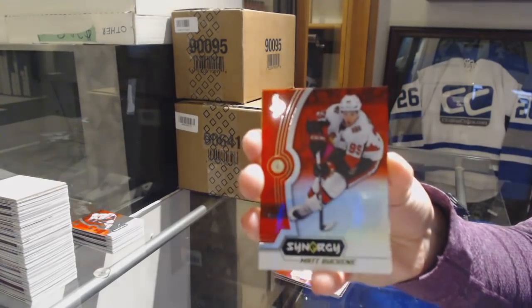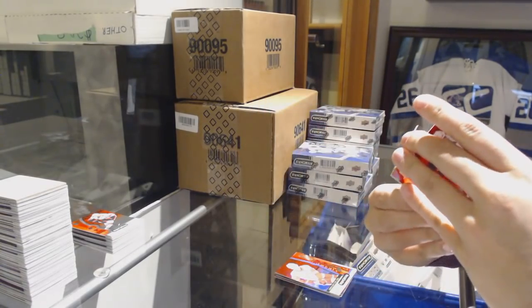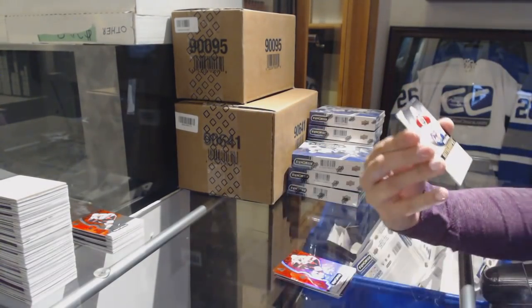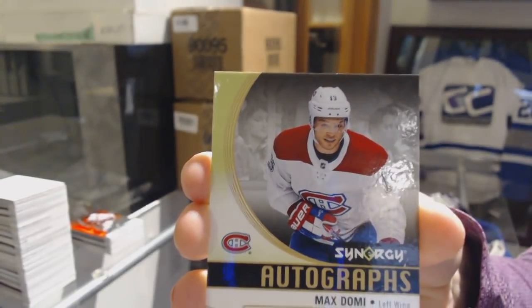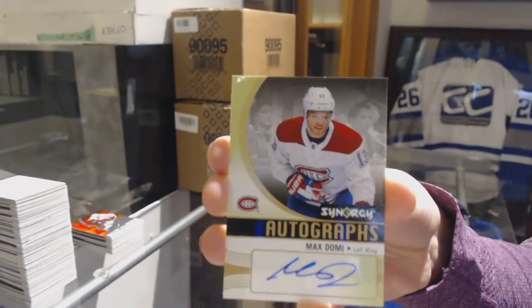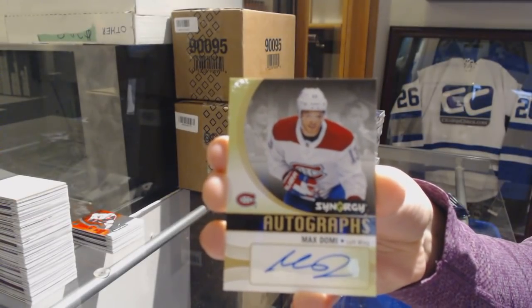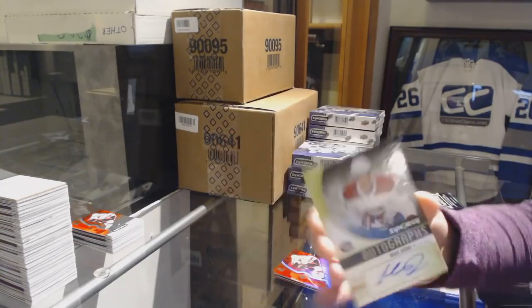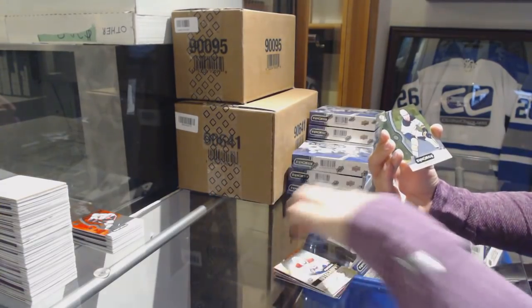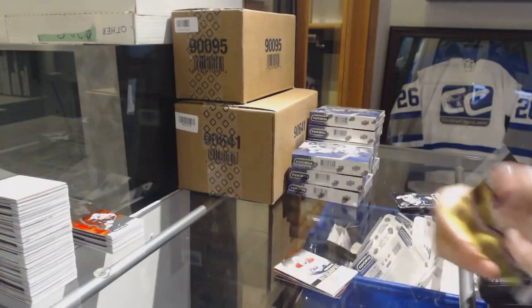We've got Matthew Shane Red for the Ottawa Senators. We've got an autograph for the Montreal Canadiens — Max Domi. And a green of Jack Eichel for the Buffalo Sabres.